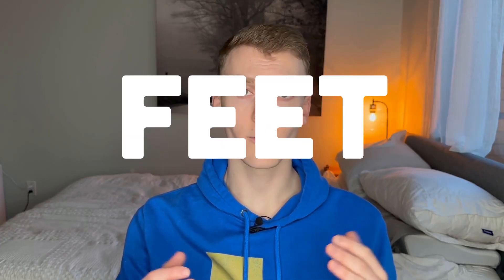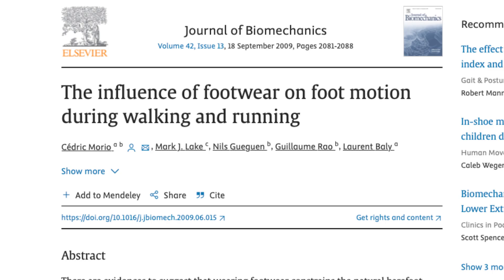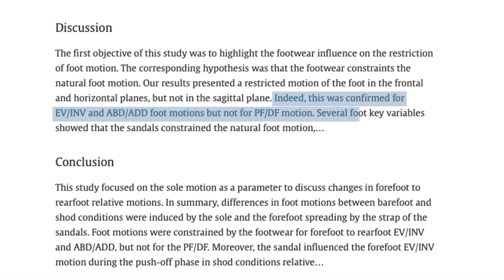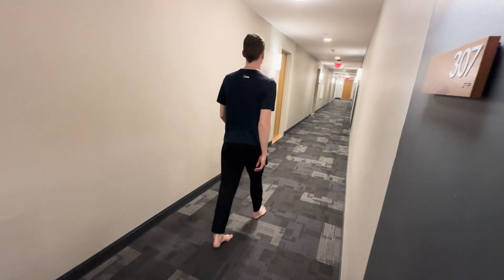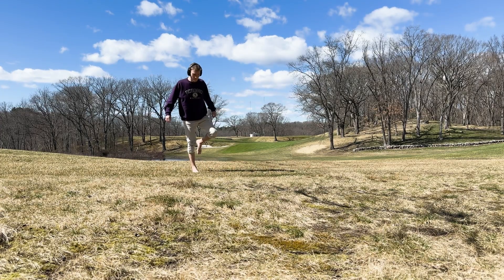Number three: stronger feet and legs. A study by Cedric Mario and colleagues in 2009 found that barefoot shoes can increase the activation and strengthening of foot and lower leg muscles by providing less support and cushioning than conventional shoes. This increased muscle work can help improve foot strength and arch function, contributing to better overall foot health and stability.